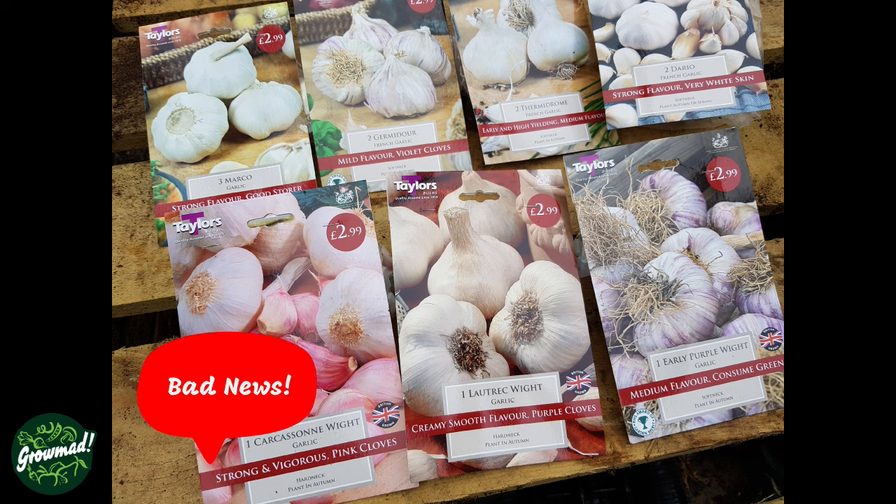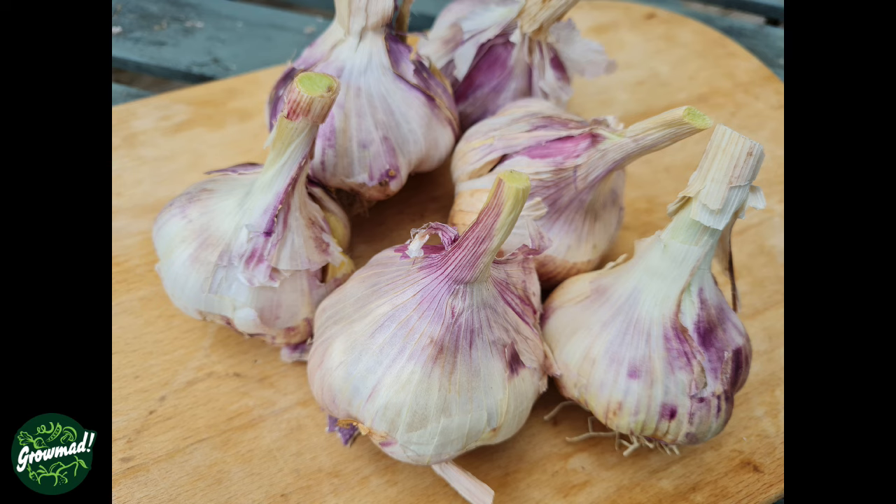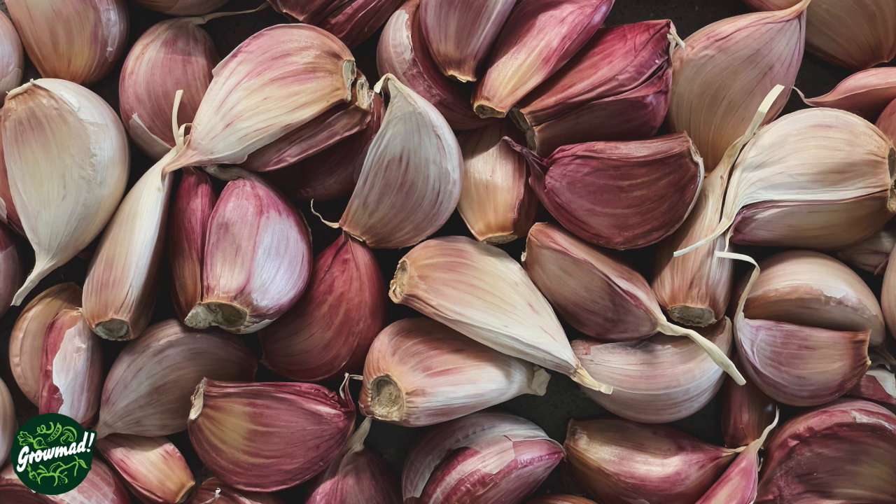The bad news is not all garlic are created equal. There are hardnecks, softnecks, purples, white turbans, purple striped, artichoke, porcelains, Asiatics and Creoles — and to that list you can also add Rokenbol, Silver Skin, Middle Eastern, Subtropical, Glazed Purple Stripe, and Marbled Purple Stripe. There are at least 12 different individual categories and types of garlic, and then of course there are the species: softneck or hardneck.